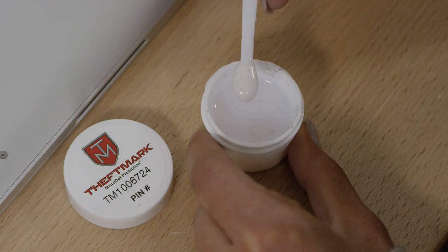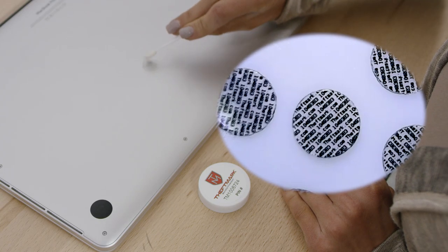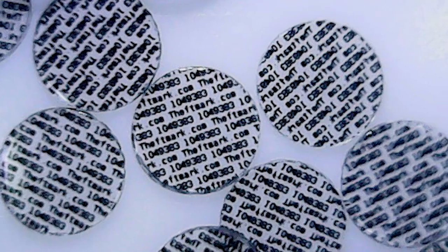When it comes to theft deterrent products, Microdots go to the next level. Microdots are discs smaller than 1mm in size which feature a unique serial number on them. Each kit contains over 1,000 Microdots with the same serial number,